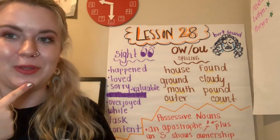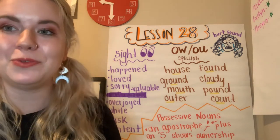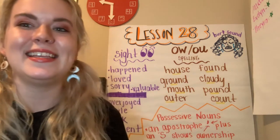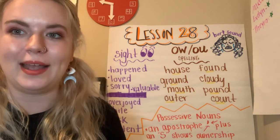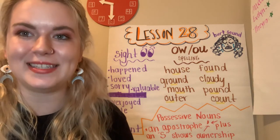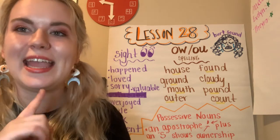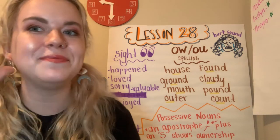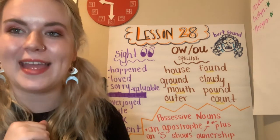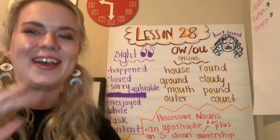I'm going to spell one really quickly. Can you shout out which word I'm spelling? M-O-U-T-H. Mouth. C-L-O-U-D-Y. Cloudy. P-O-U-N-D. Pound. H-O-U-S-E. House. G-R-O-U-N-D. Ground. High five, great job.